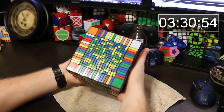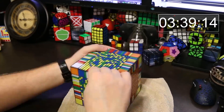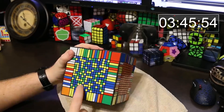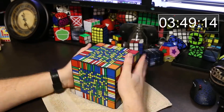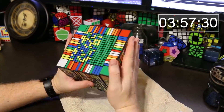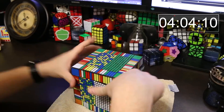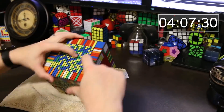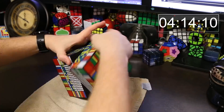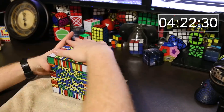By far the hardest part of solving a 17x17 is finding the piece you're looking for. When you're looking for little pieces near the center of the puzzle you can easily mistake them for ones right next to it. You have to be really careful to count — like 4 over and 6 down — and make sure you're looking at the right piece instead of maybe 5 down instead of 6 down. You can really easily mistake pieces that are right next to each other.